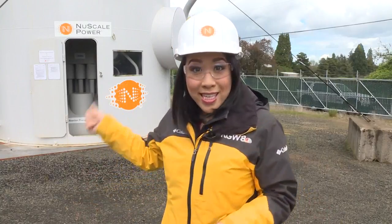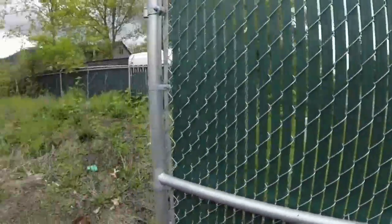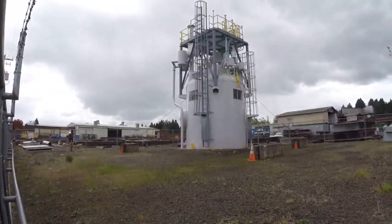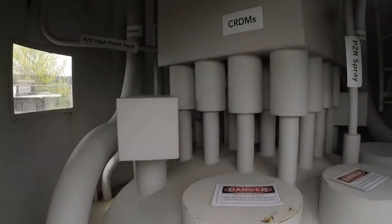Here in a rural part of Corvallis, this about 25-foot structure sits just off the road. Drive by, you might not know what it is, but it's a mock nuclear reactor. This is the upper third of just one module, which could power a city the size of Corvallis. And it's all being designed right here in Oregon.